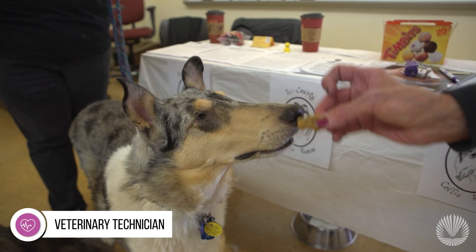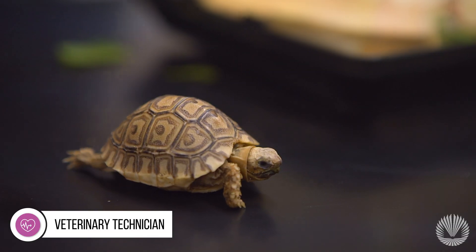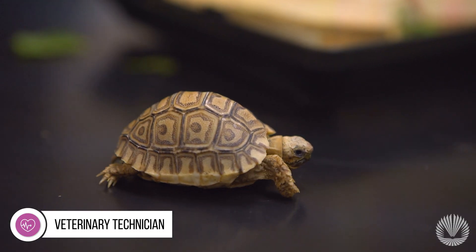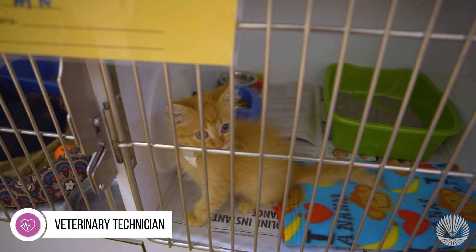Domesticated animals, our loyal pets, provide years of faithful companionship. As pet parents, we want to provide these companions with a loving home and healthy lifestyle. And like humans, our pets need good medical care.